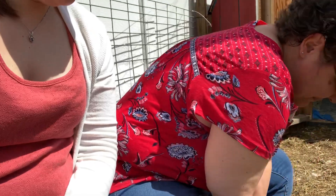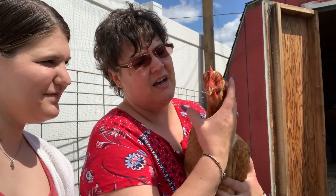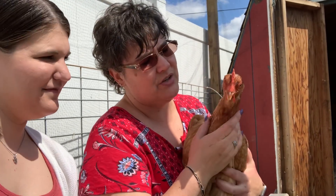Here's Buttercup. Buttercup is my favorite. She is very sweet. She lets you pick her up. She lays nice big brown eggs. She was taken from our coop but now she's back — somebody found her. So this is Buttercup and then her sister.